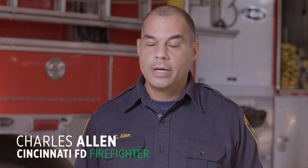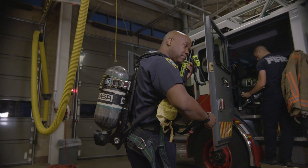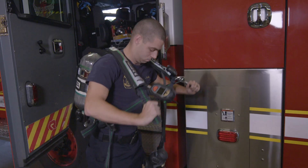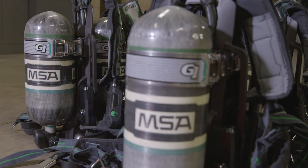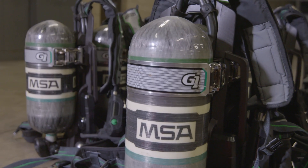It really wears better, it's more comfortable, it's more convenient, it gives me better lumbar support, and it helps with the weight distribution. So there's a lot of convenience built into this G1 system.